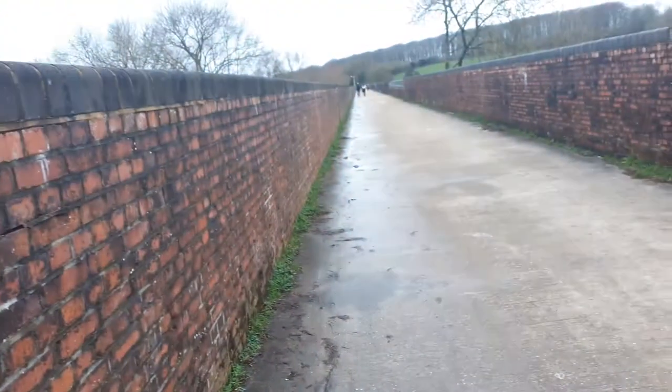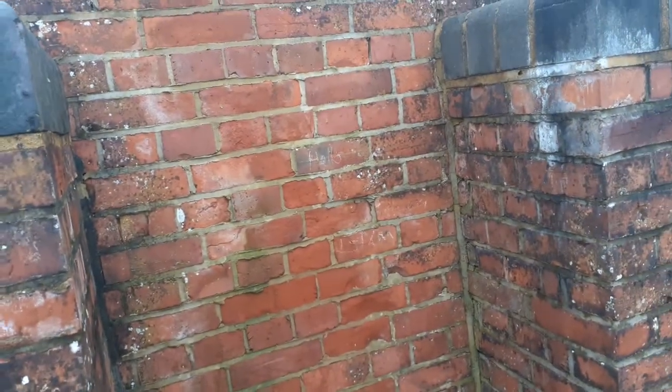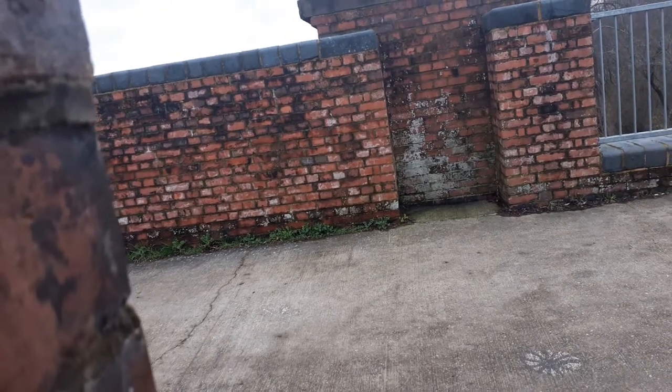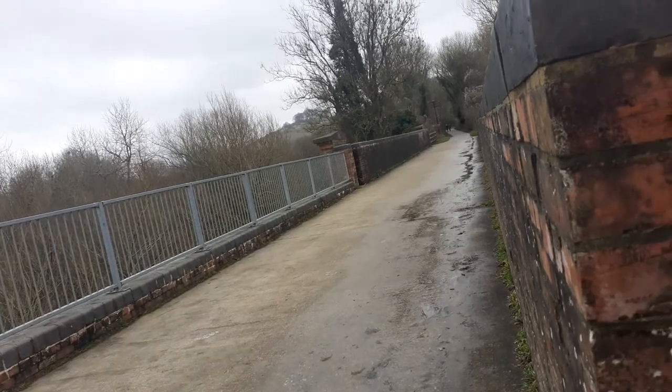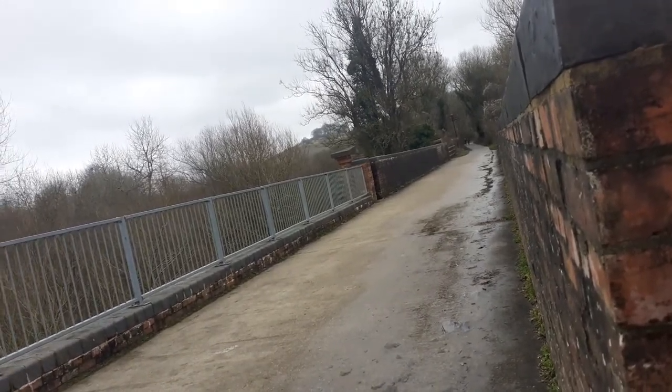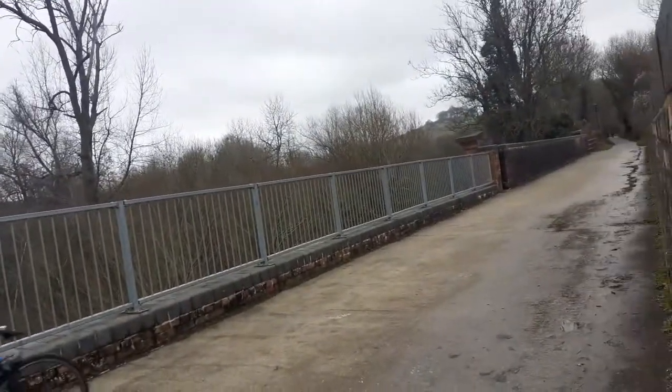These little alcoves are safety features — if you were working on the bridge and a train accidentally came through, you could hop up into one of these and be safe. It would be an absolute fright though! Anyway, that's it — thanks for watching and I'll see you on the St. Catherine's Hill vlog in about 15 minutes. Peace!